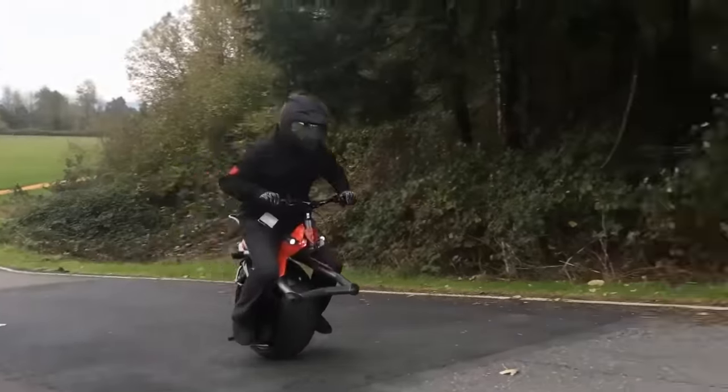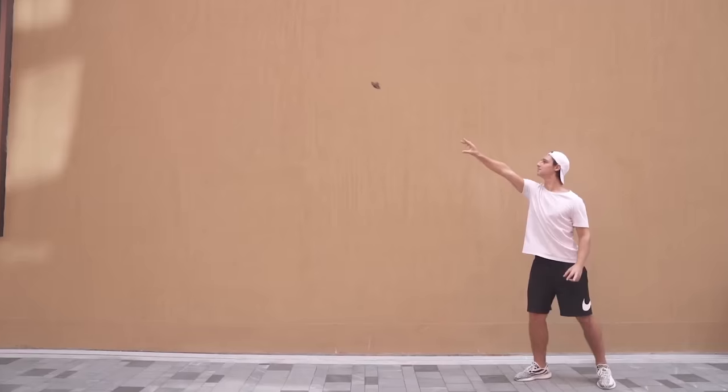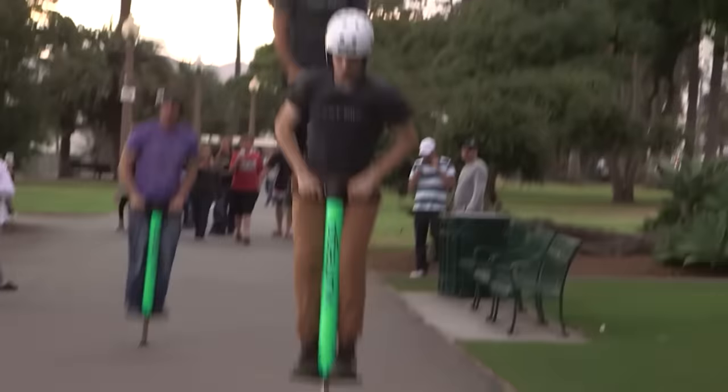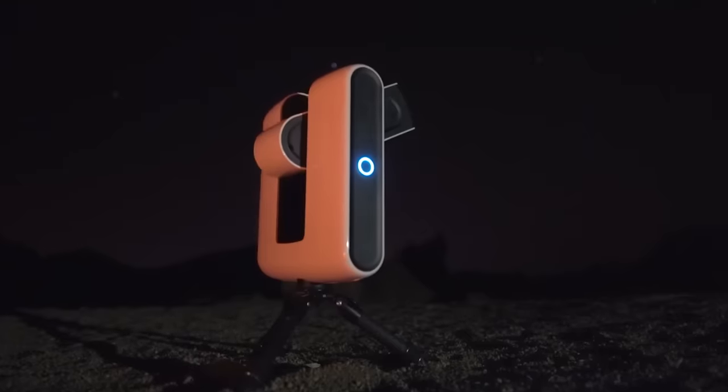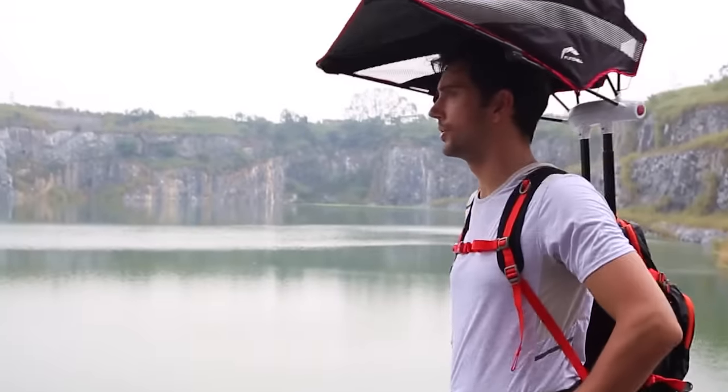If you're in need of some fun toys to add to your collection, look no further. From outdoor adventures to fun indoor toys, we've put together 13 of the coolest Amazon gadgets you'll want at any age. As usual, links to all gadgets are in the description below.